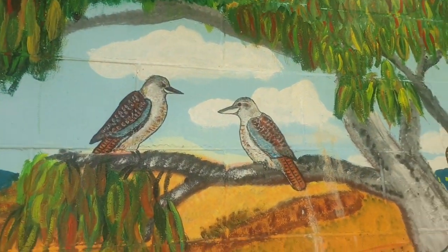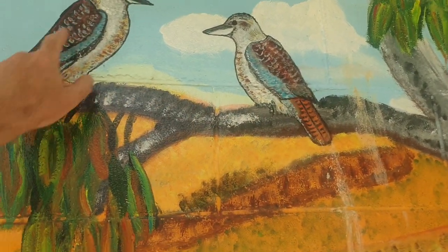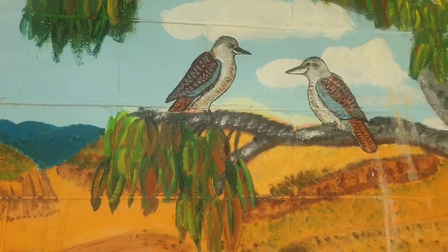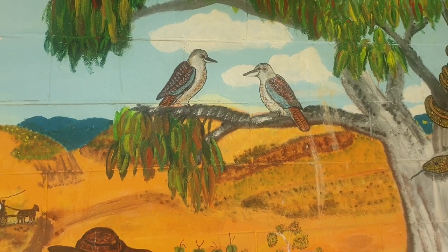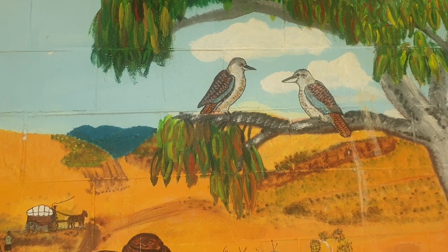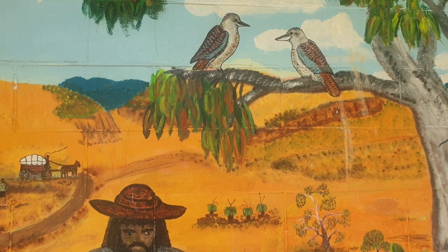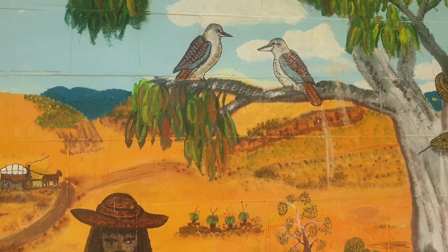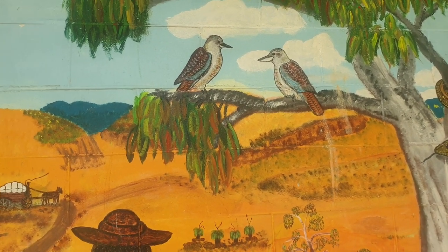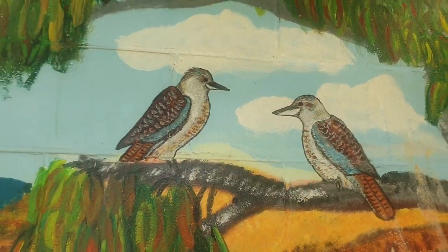Blue-winged kookaburras. This is pretty good. These are adult females because there's no blue on the tail there, but they should have white irises. They're one of the few animals — most animals don't have white irises. Humans are ones that do, and blue-winged kookaburras do. The thinking is that if your whole eye is dark-coloured, other animals can't see what you're looking at or what you're thinking. They think that could actually be part of the socialisation of humans — how we started to understand each other's thinking. And interestingly, blue-winged kookaburras actually have white irises. Have a look at a picture of them.